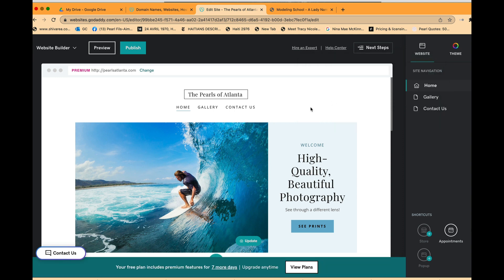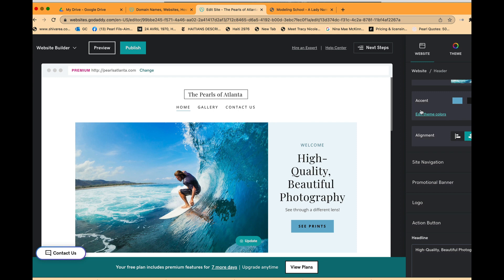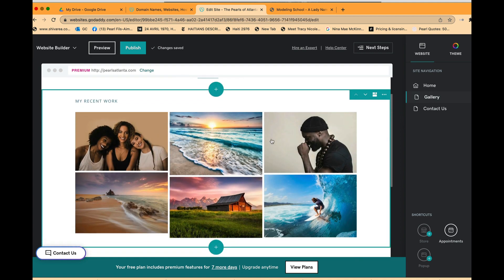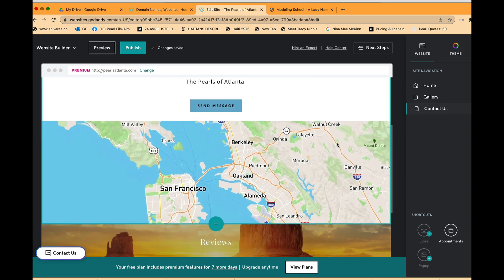First and foremost, I want to change this cover photo — we are not surfers, we're pearls. Looking at the site, the home page is here, then there's a gallery where I'll put all your pictures, and a Contact Us page for anyone interested in joining the organization.